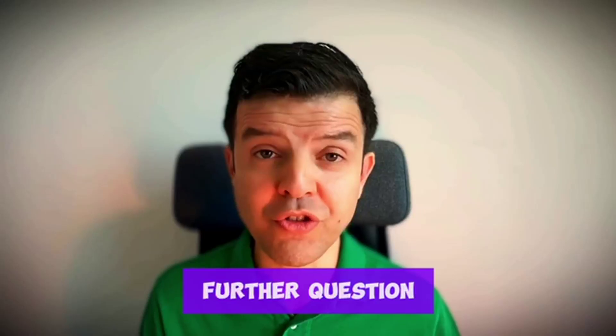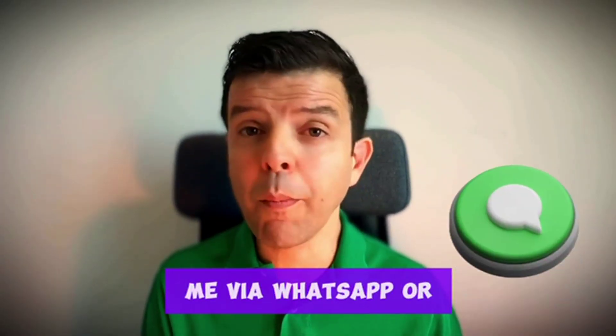If you have any further questions, feel free to contact me via WhatsApp or email.